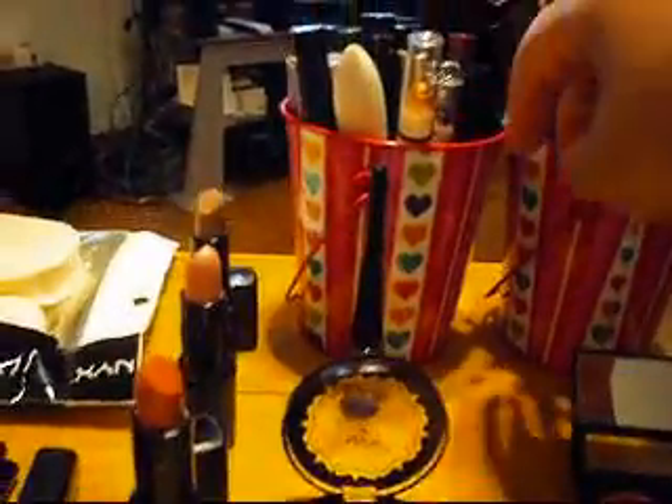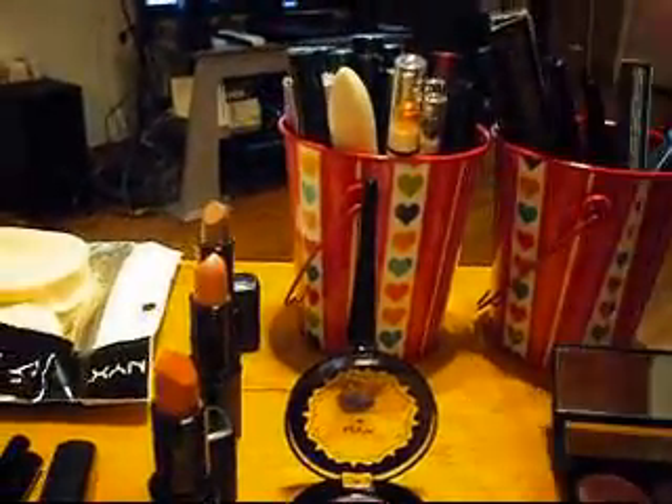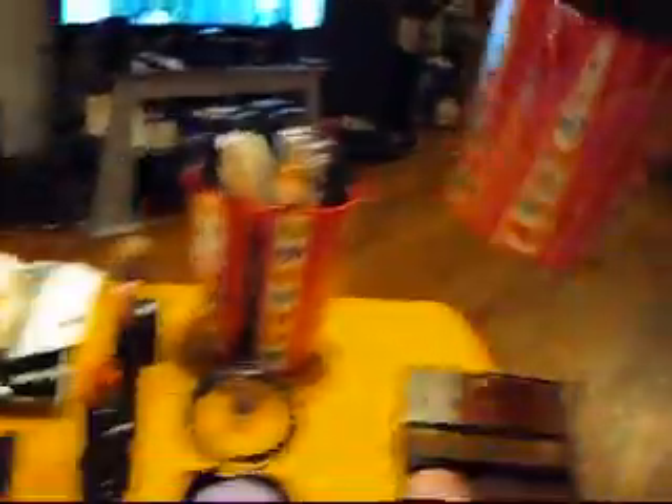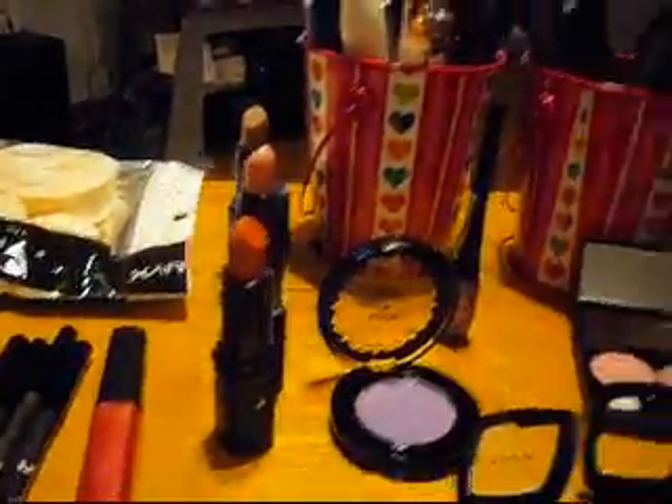First, these are not from NYX but these are two little buckets that I got from Target. I showed you guys in the last video but there was no sound. Basically I got these from the dollar spot and they're big enough to put a bunch of stuff in like pencils, bases, and mascaras.